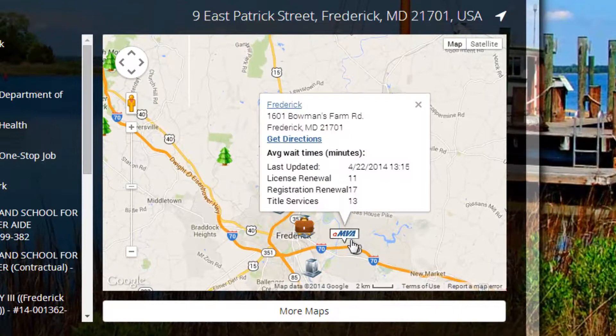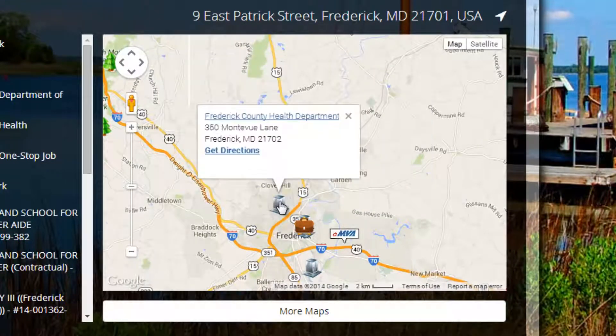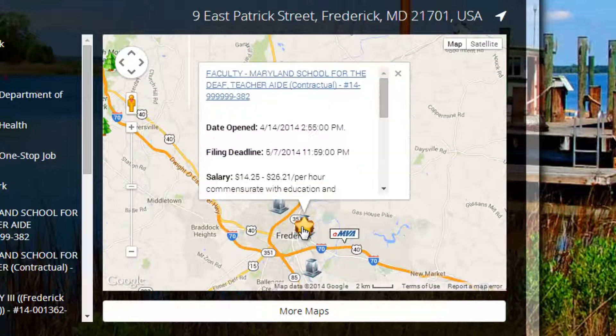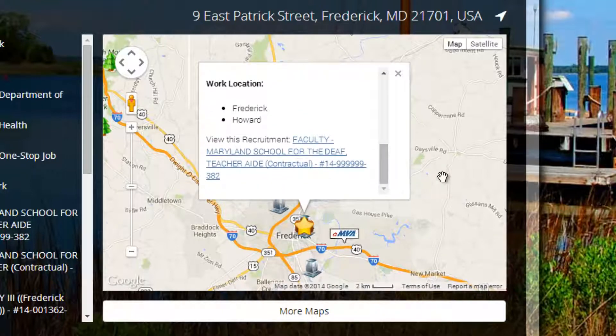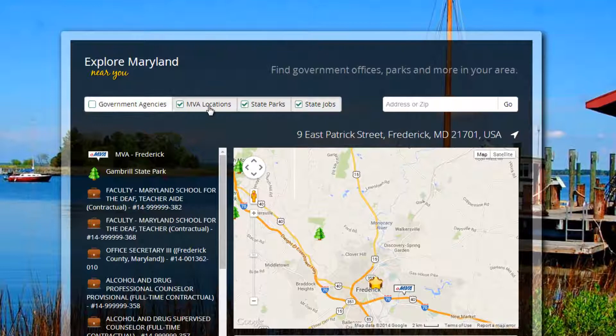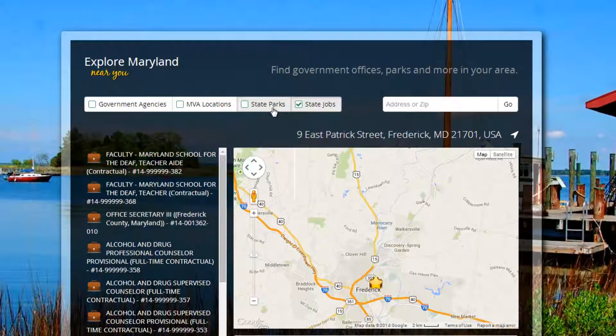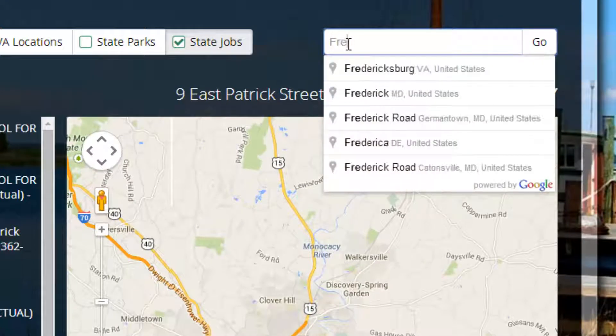In addition to the MVA office locations with wait times, state parks, and government offices, Near You has been enhanced to include Maryland State jobs in your area. Listings include details and links to view the full solicitation. Map layers can now be toggled on and off, and a new auto-complete feature has been added to assist with address lookups.